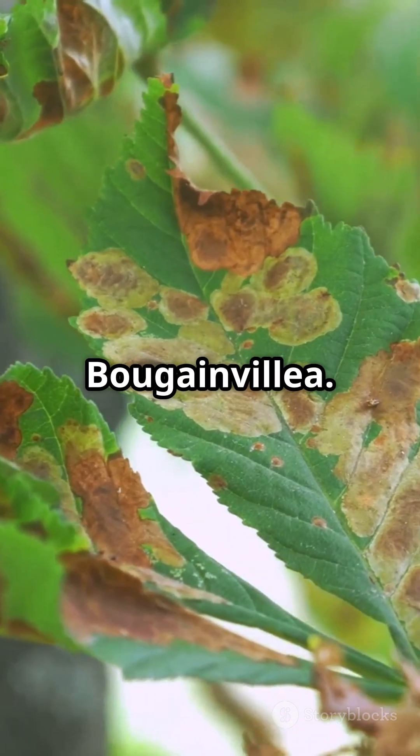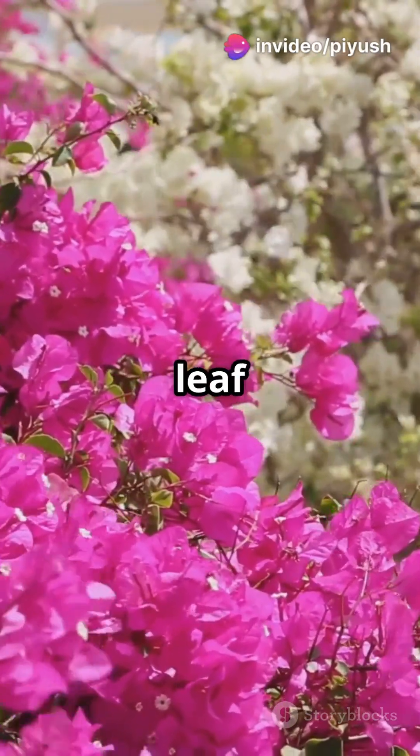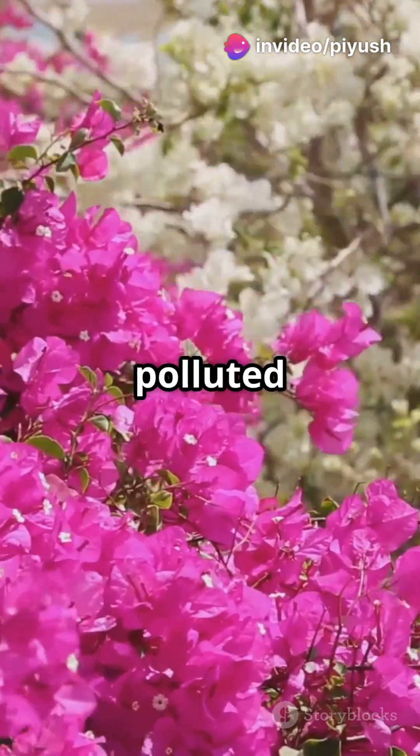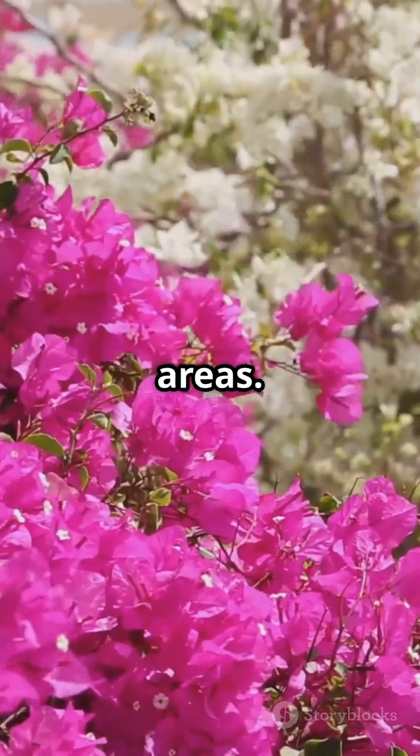And number one: bougainvillea. Though tough, it shows signs like stunted growth and leaf yellowing when exposed to polluted air, making it a reliable bio-indicator in urban areas.